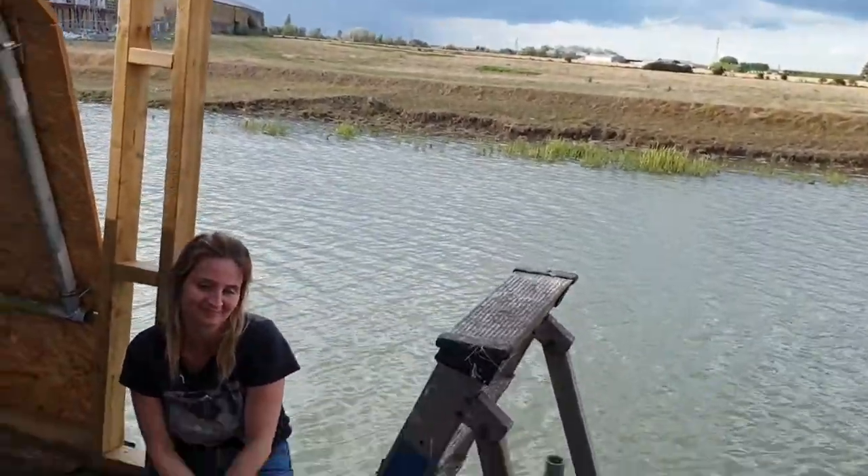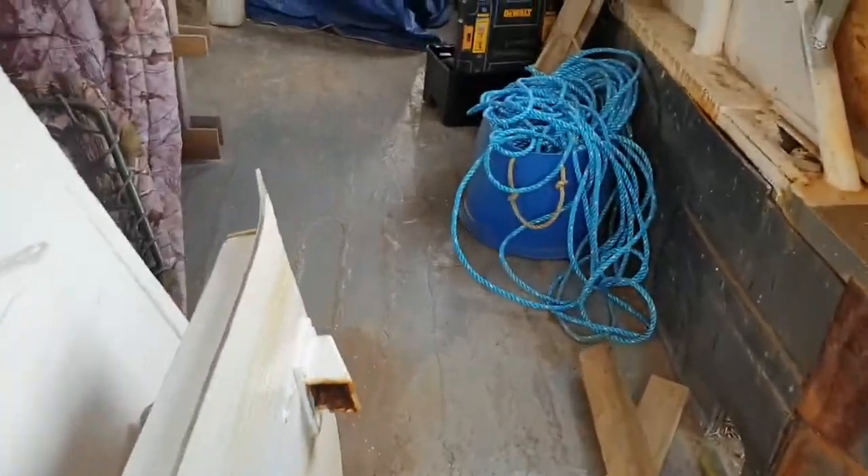When you walk out of the kitchen you've got a raised floor up, and you have two steps down into the living room.